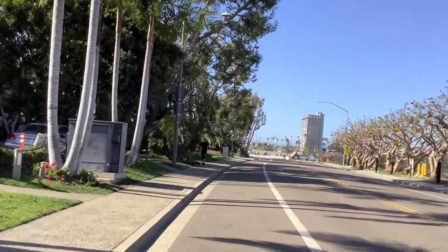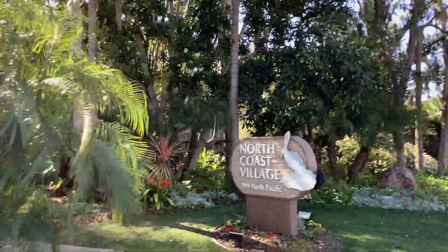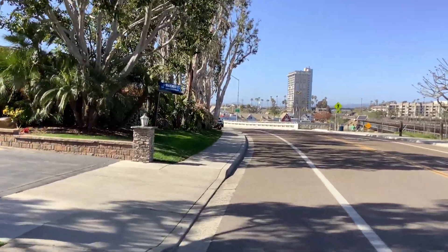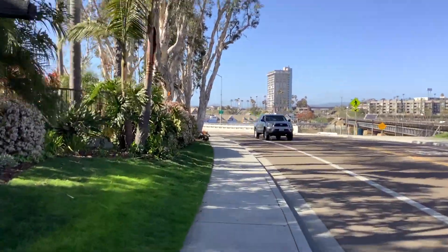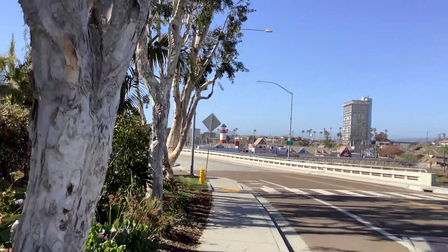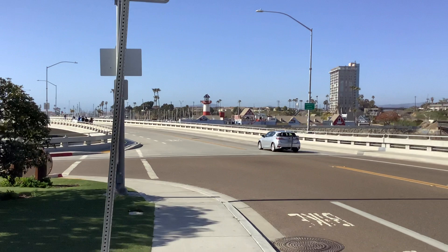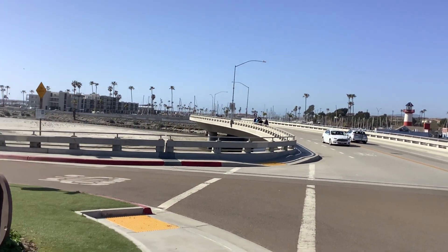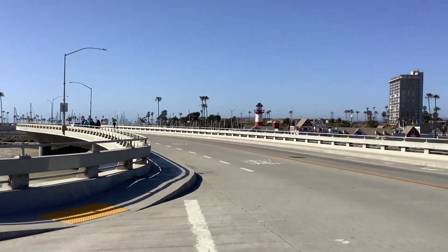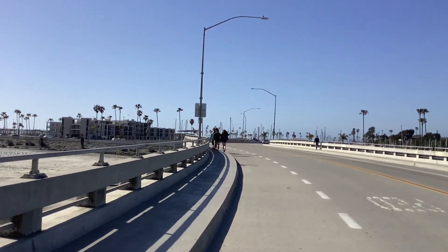We are approaching the Oceanside Harbor. We have another intersection to watch out for — watch out for cars. This is a bit of a blind intersection because a lot of plants are blocking the way. So we've got some people blocking the sidewalk, but I'm not mad — we can take the bike lane.